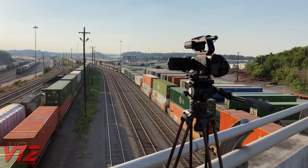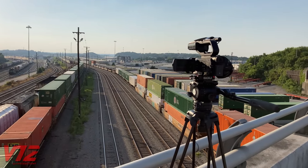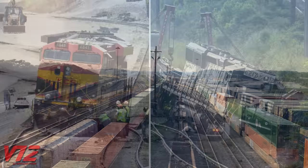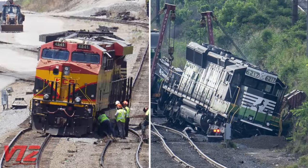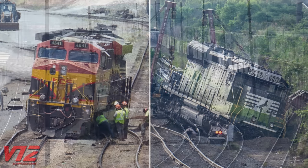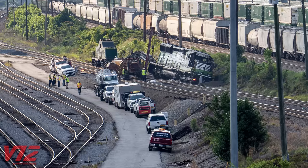The incident we're looking at today happened on Wednesday, June 22, 2022. I am not going to speculate on how this happened. Keep in mind, the causes of these two separate incidents may not be related. That being said, let me tell you what I observed about this derailment.